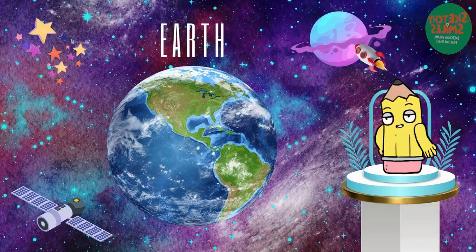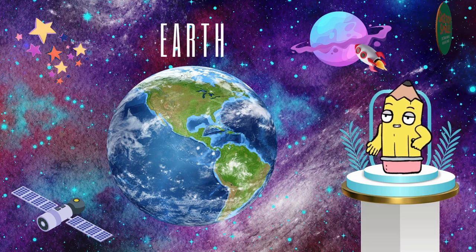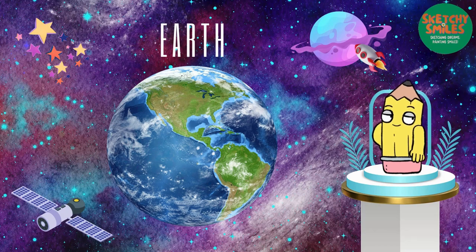Here comes our home, sweet home Earth. The only planet with oceans, forests, and amazing creatures like us. Let's take care of it together.